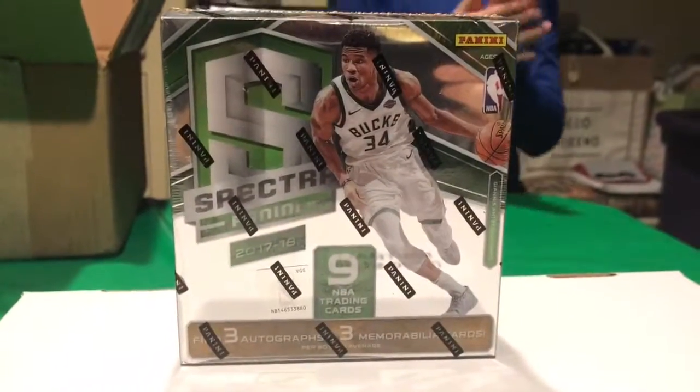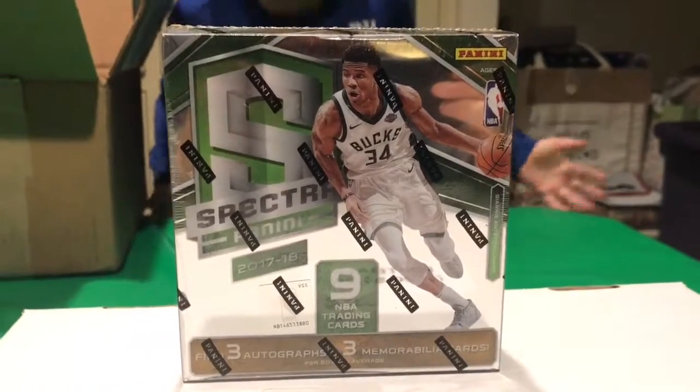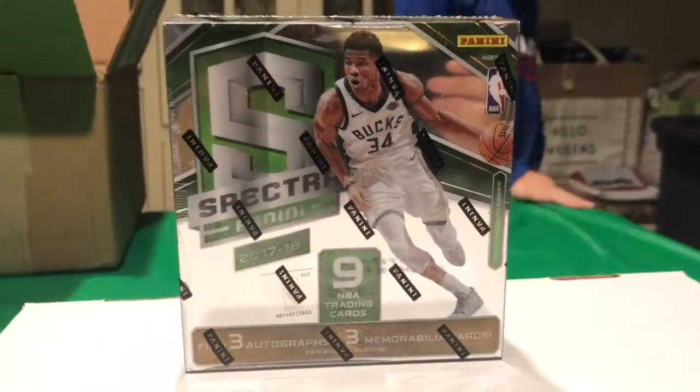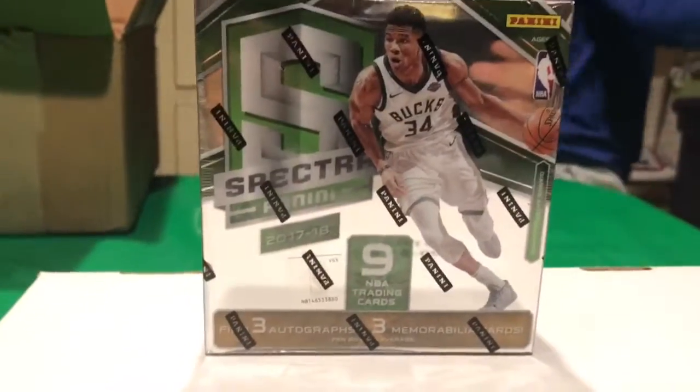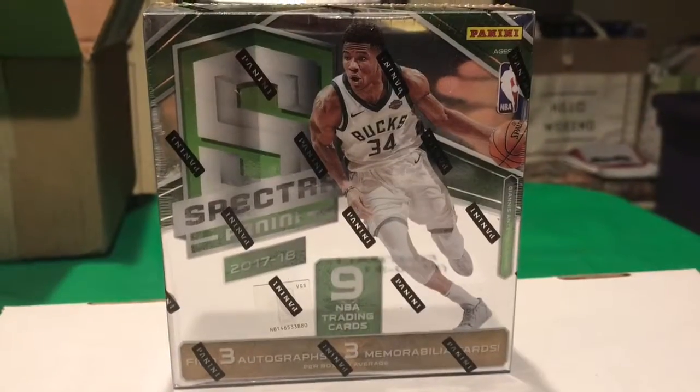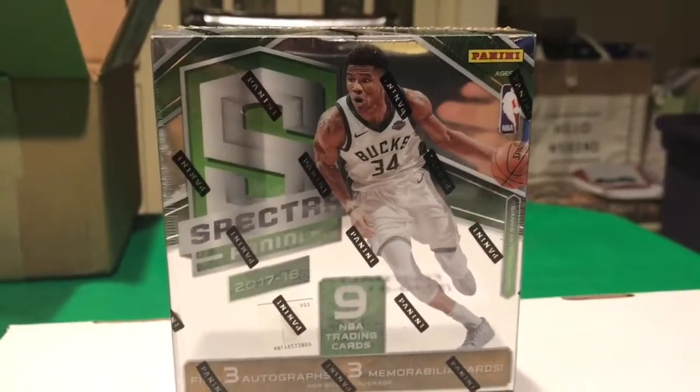Here we are, Sunday football day, but we're gonna be breaking a box of Spectra — pretty high-end box. Three autographs, three memorabilia cards, hoping to get a good rookie autograph. Who knows, maybe a Giannis autograph as well. This is dad and Nick; Angelina is in a Giants shirt today.